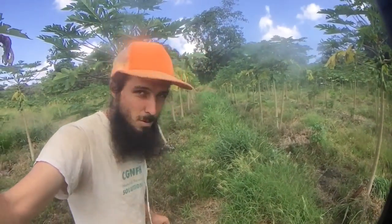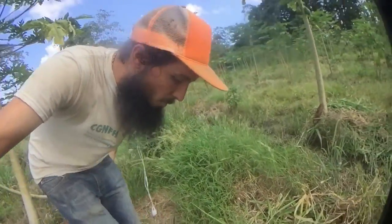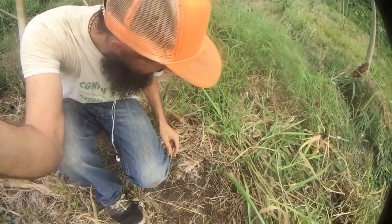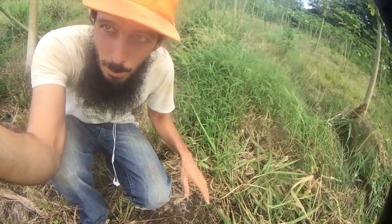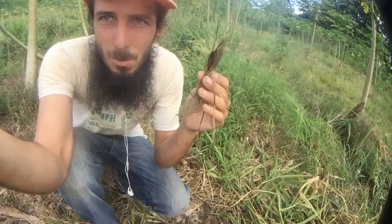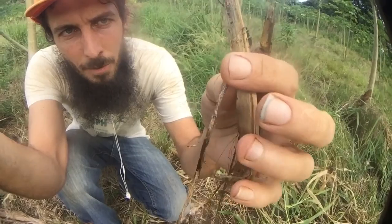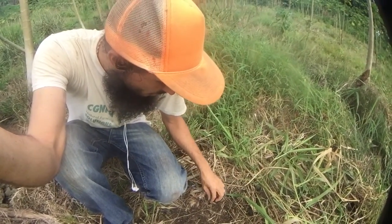I wanted to show you one of the reasons I'm mulching and putting this stuff down, and why it's so important. Right here, as I was going through mulching this area — this is in the row, and somehow it was chopped and dropped, or a mower hit it, and a whole bunch of grass built up. If you look carefully at what's growing on this grass, you see those white strands. And what those white strands are, are fungal hyphae and mycelium.